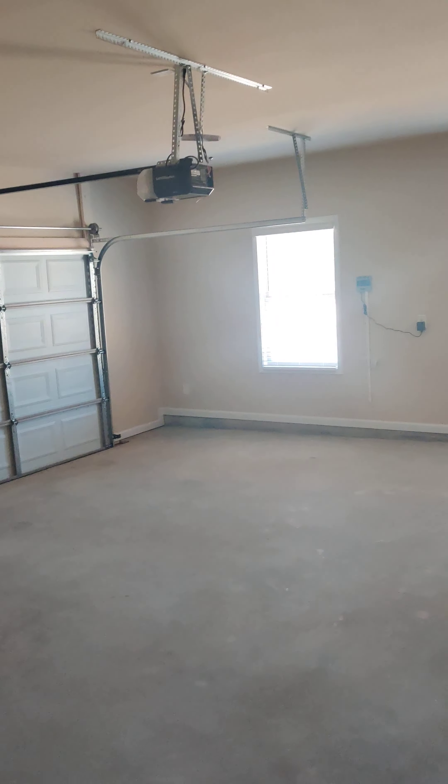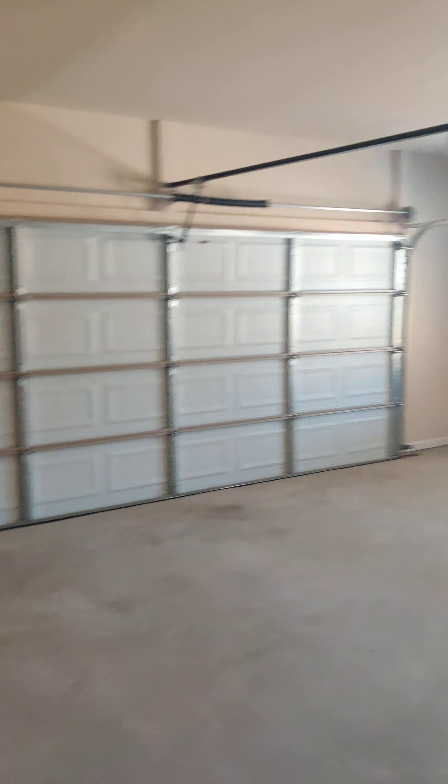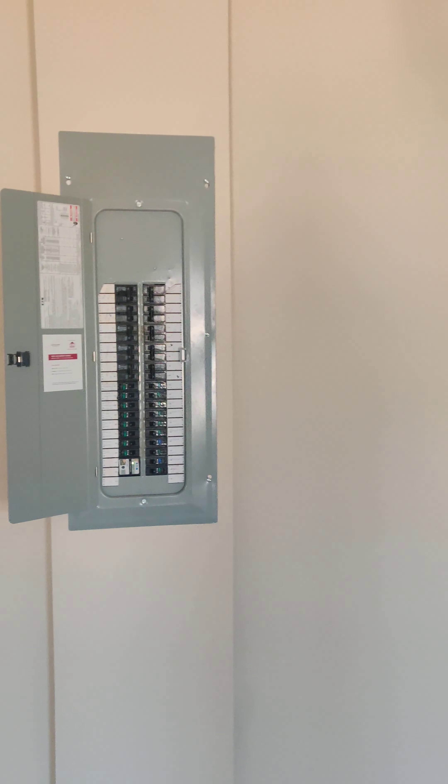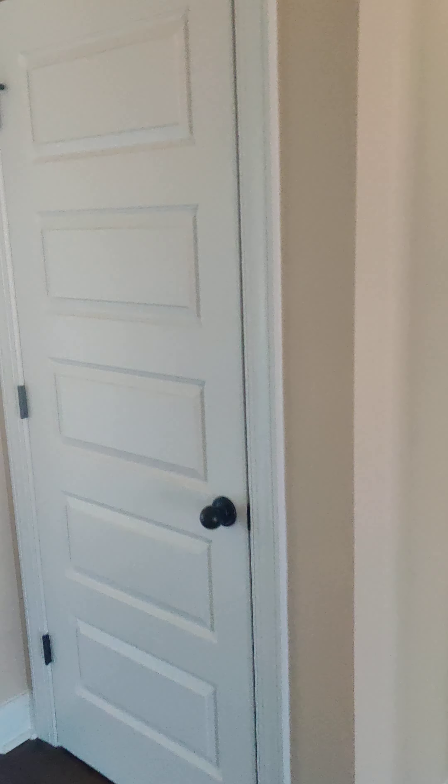Through these doors is your garage — a huge oversized garage complete with a sprinkler system and garage door opener. You have a double water heater, your electrical box that houses all your electricity, and lots of storage space including a storage closet.